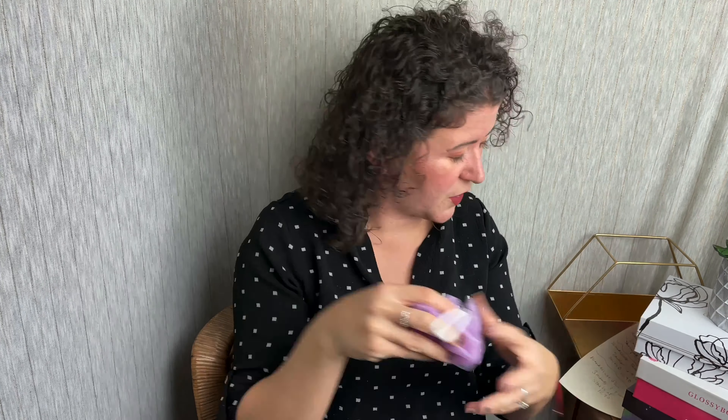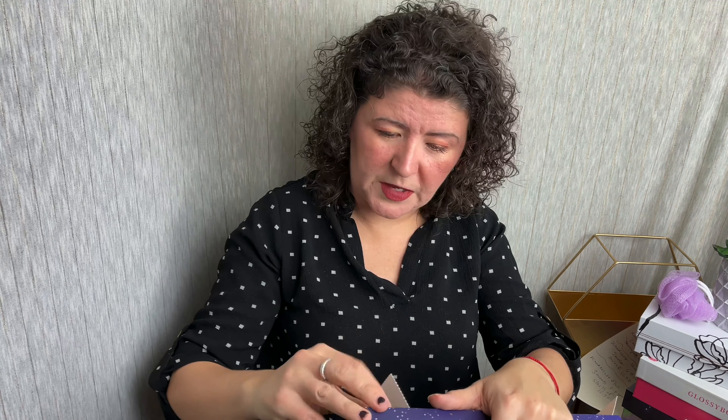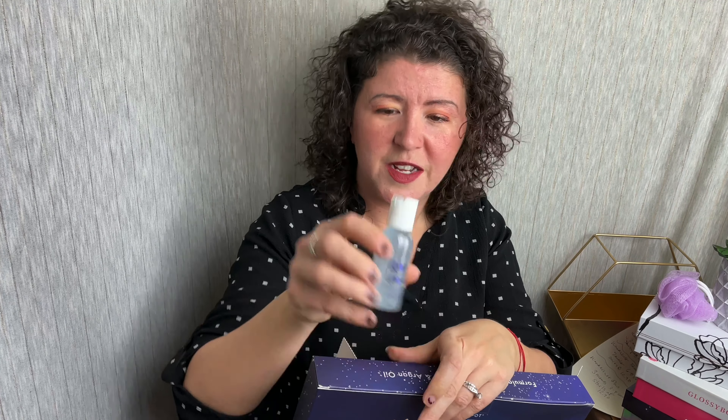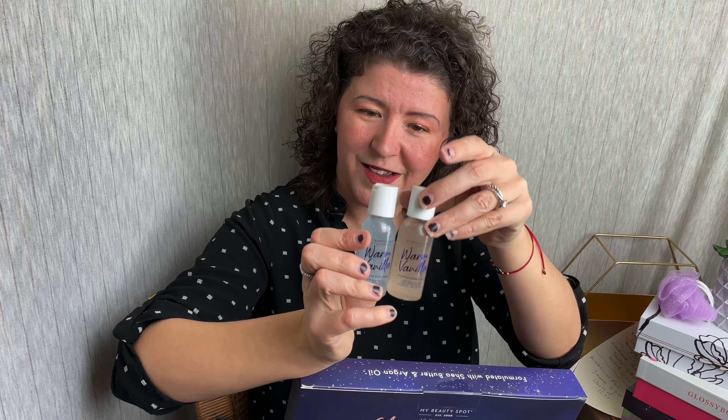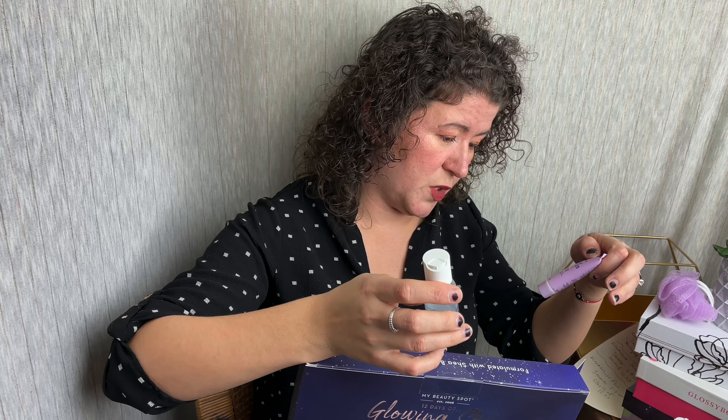Moving right on to number three — this is a huge one. Oh, it's a puff! It's a mini puff. Everything's purple; I like how the colors are coming together. And then number four is a body wash — the warm vanilla scented body wash. It's kind of a blue color. Same product, different color, and this one is also one ounce. The sugar scrub was 0.5 ounces, so it's half the amount.